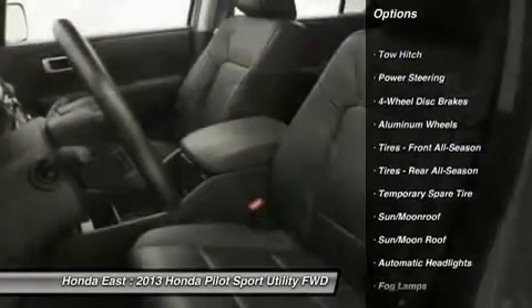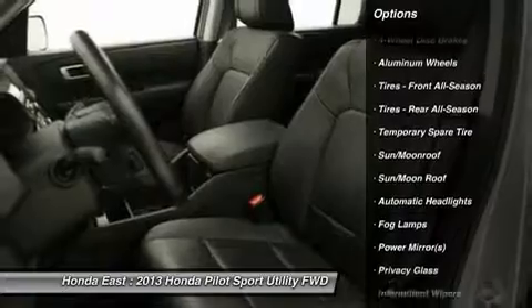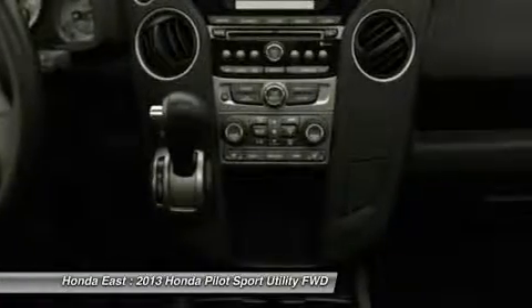Front fog lights, leather shift knob, power door mirrors, power driver seat, power passenger seat, rear air conditioning.